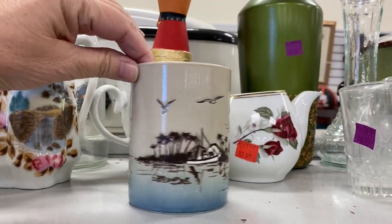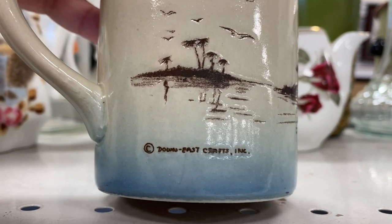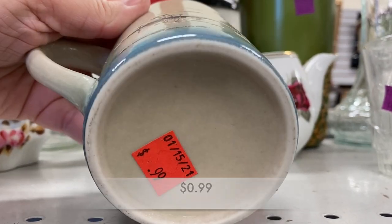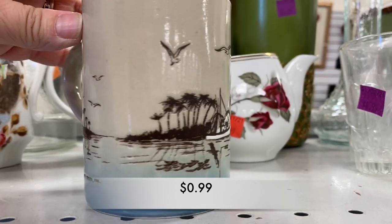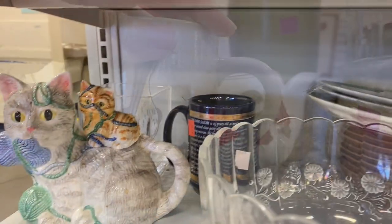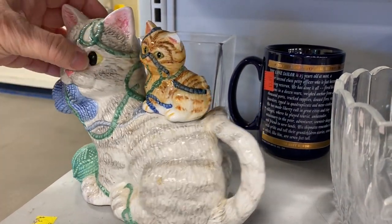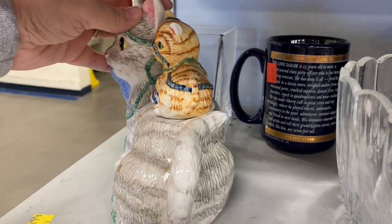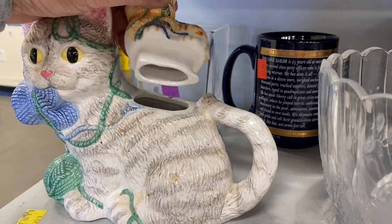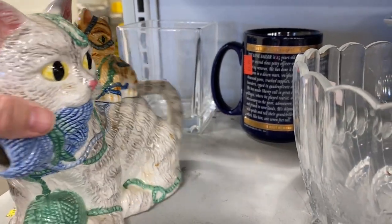Check out this mug. I'm always finding mugs at Goodwill — always. But this one was such a fun mug for only 99 cents. This teapot is perfect for any cat collectors out there, but the little kitten on top was a little bit wobbly, had a chip on its ear, and I didn't turn the teapot over to see if it had a price.